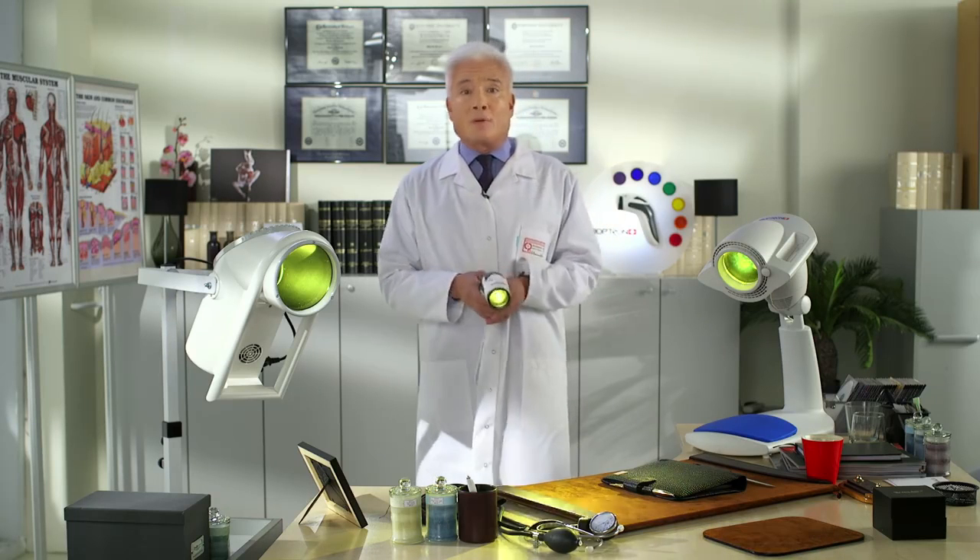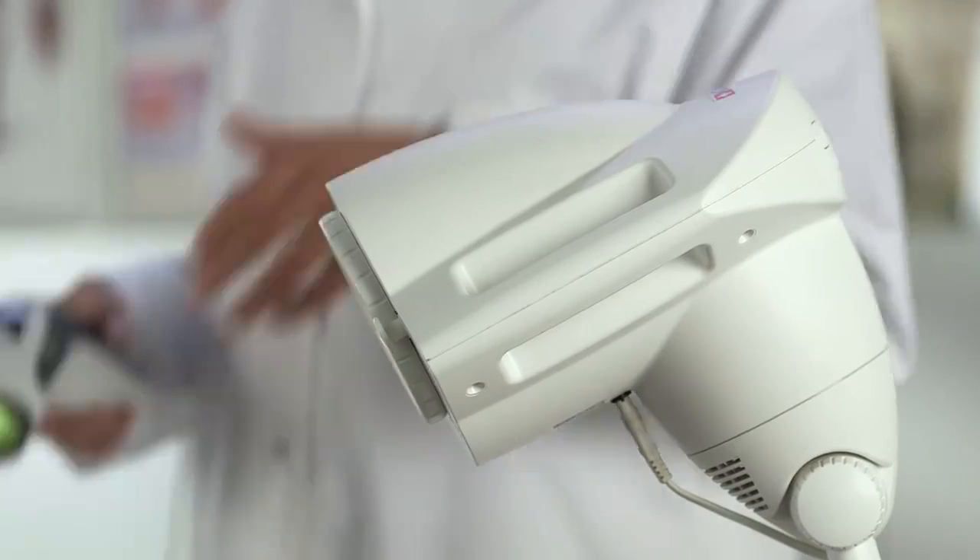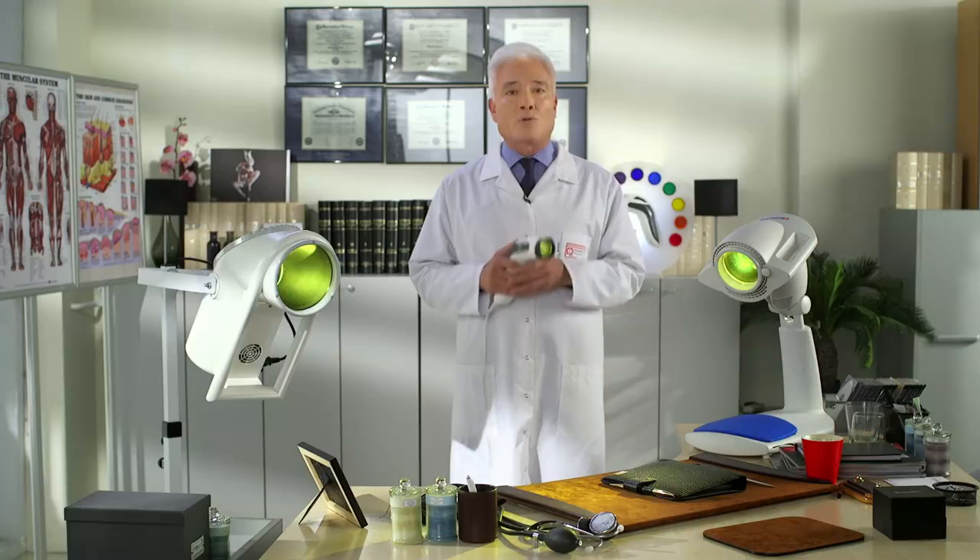Depends on your needs. For institutions such as clinics and professional beauty salons, Bioptron 2. For professionals and home use, Bioptron Pro 1. And for individuals and travelers, Bioptron Medall.